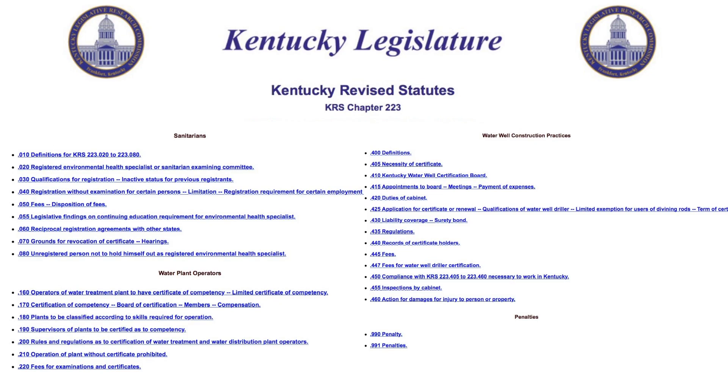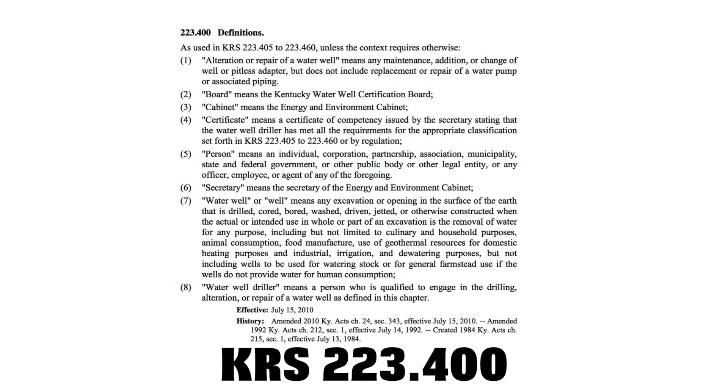There is a statute that mandates that the state of Kentucky certify water well drillers. And as part of that statute, it mandated that the state of Kentucky develop regulations for the construction of water wells and the alteration, repair, or abandonment of those wells.